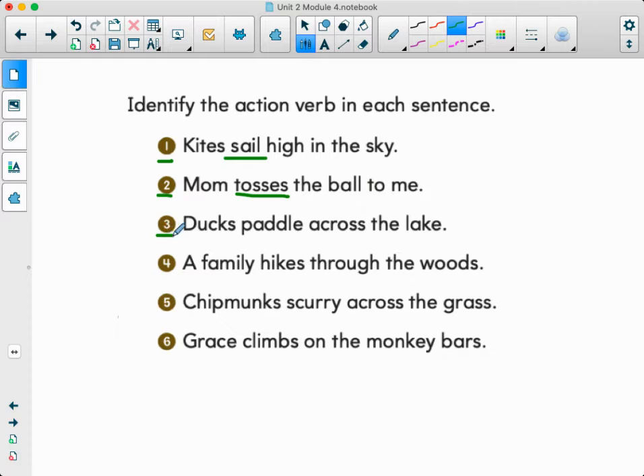Number three, ducks paddle across the lake. What is the action verb? We are paddling. Good job. Number four, a family hikes through the woods. So who are we talking about? What's the noun? The family. Thinking about the action verb — what are they doing? What is the family doing? The family's taking a hike.